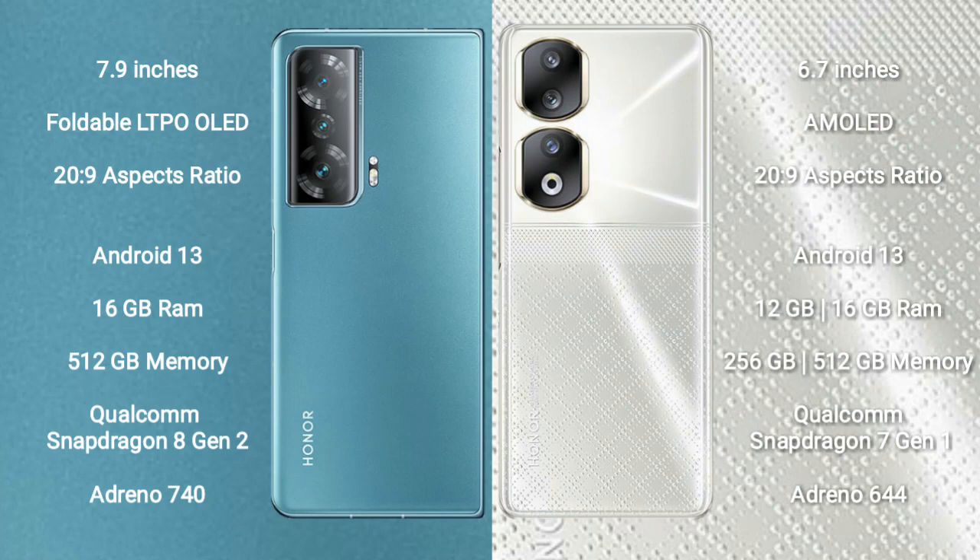Honor Magic V2 runs on the Android 13 operating system. It comes with 16GB RAM, 512GB internal storage, a Qualcomm Snapdragon 8 Gen 2 processor, and GPU Adreno 740.